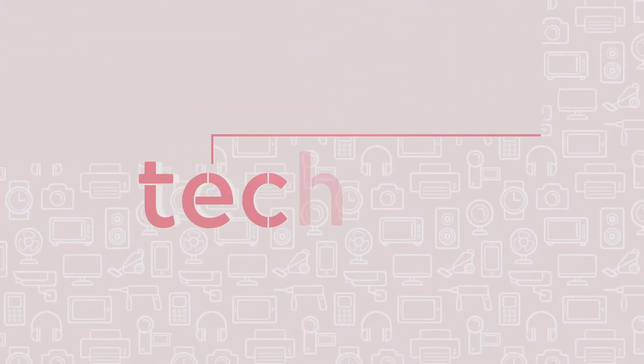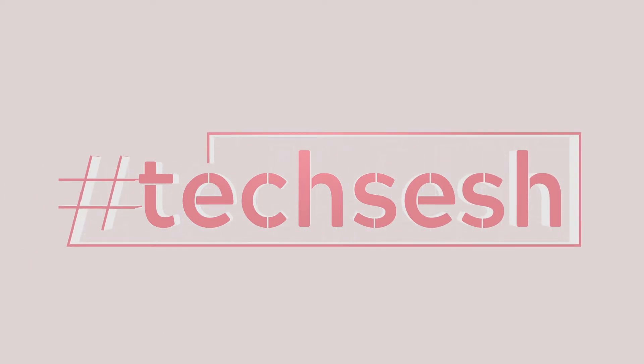Hey guys, Jessica here from Tech Sesh. It's already May and I want to be honest, I've been doing a lot of spring cleaning. I started using a few apps to sell things, not only to clean my house, but to make some money. So let me tell you about those three apps that I've been using that you can too.